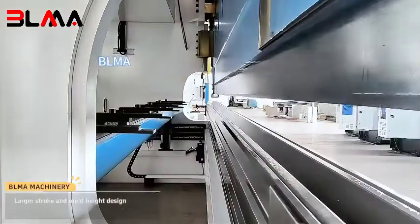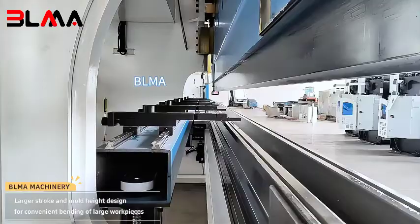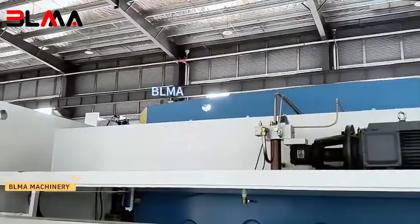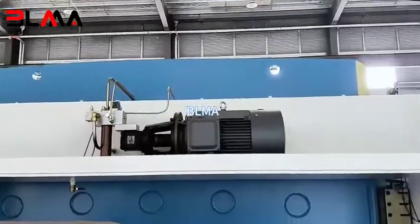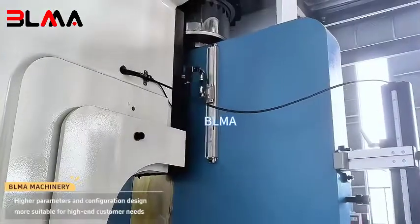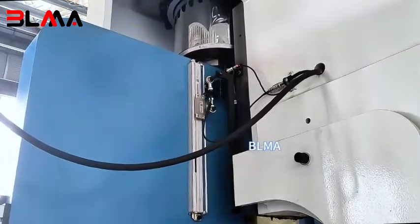Larger stroke and mold height design for convenient bending of large workpieces. The main motor comes standard with a Siemens motor. Higher parameters and configuration design, more suitable for high-end customer needs.